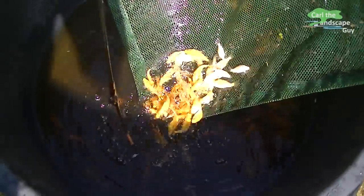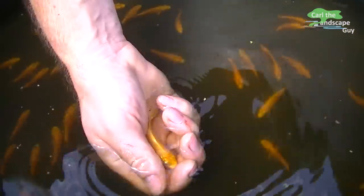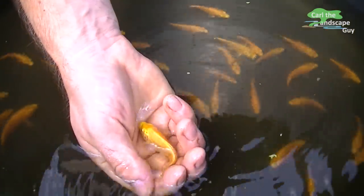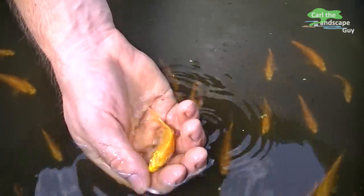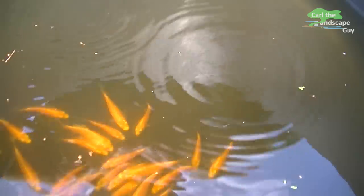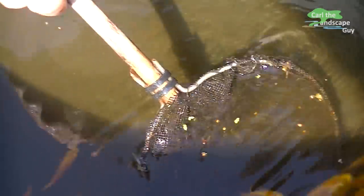Koi food! The koi are counted before being put into the net. I put 250 of them in the keeping net.